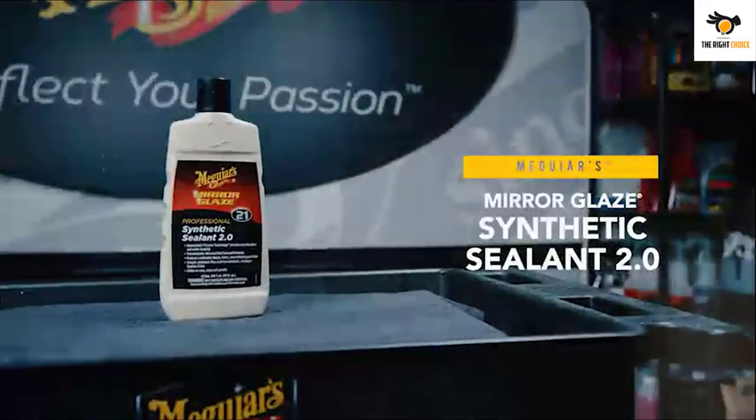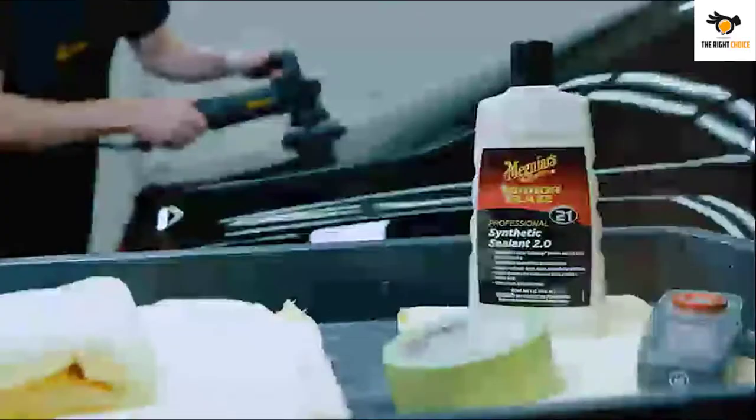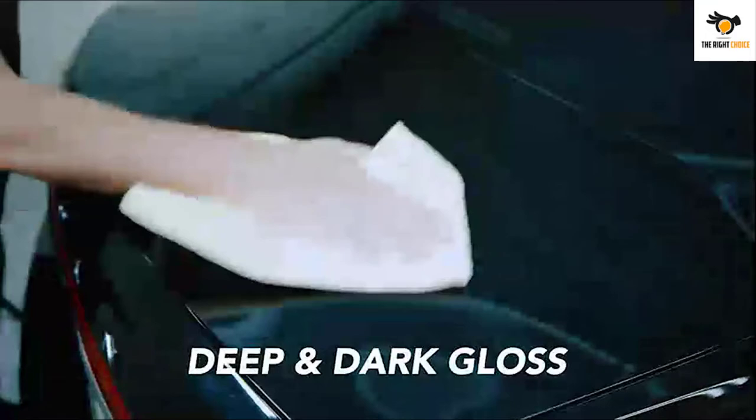In this video we will look at the top 5 best car paint sealants on the market right now. We made this list based on our personal opinion, hours of research, and customer reviews. We've considered their quality, durability, features, and more. If you want more information and updated pricing on the products mentioned, check the links in the description box below.